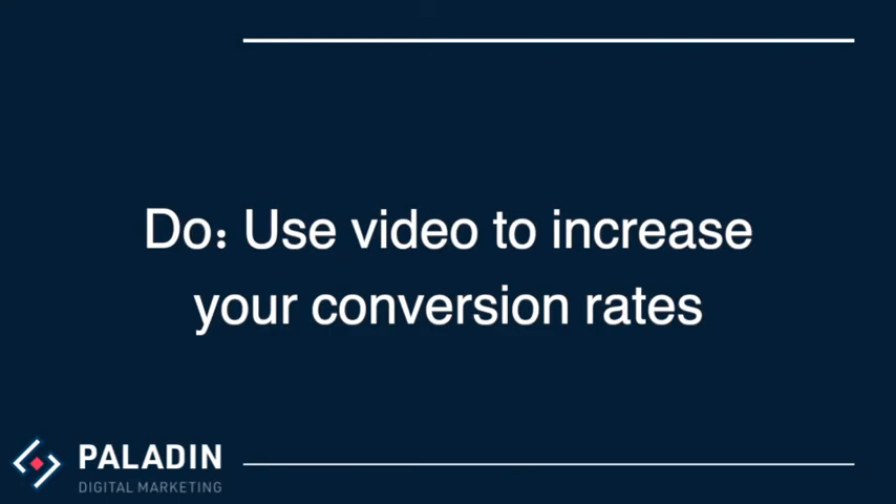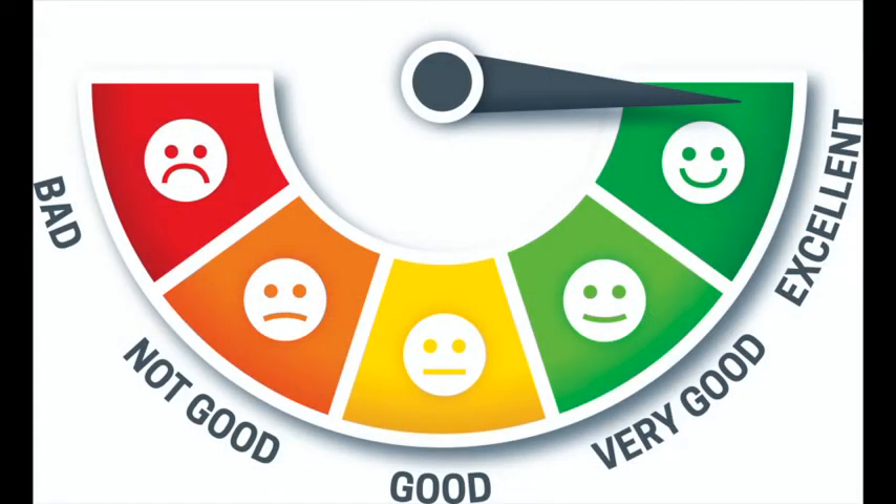Do use video to increase your conversion rates. Use videos to introduce yourself, your services, your benefits, and your firm. Place these videos on your website and landing pages. Video allows you to personalize the buyer's journey and hopefully give them that extra nudge to click on an offer, view additional pages on your website, or initiate contact.